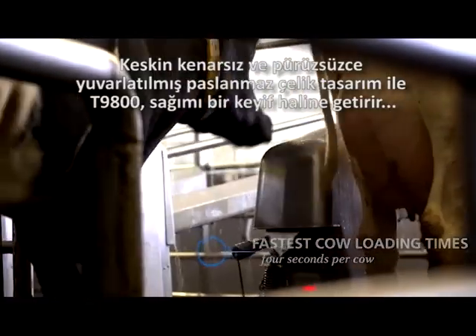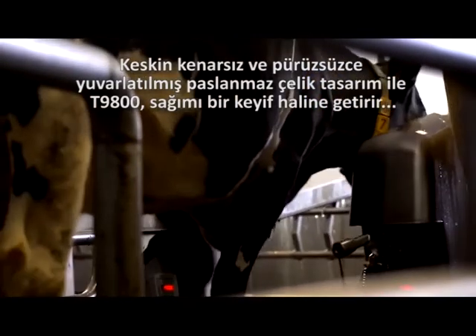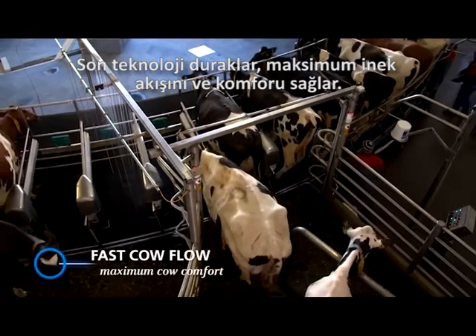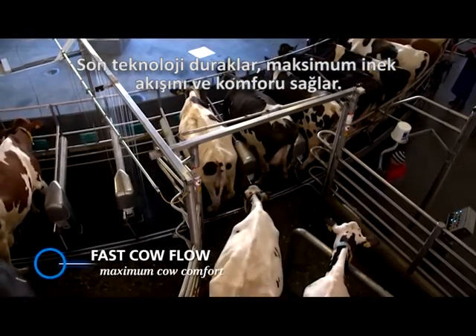With no sharp edges, the system's smoothly rounded stainless steel design makes milking a pleasure. The low-profile cabinets ensure fast cow flow and maximum cow comfort.